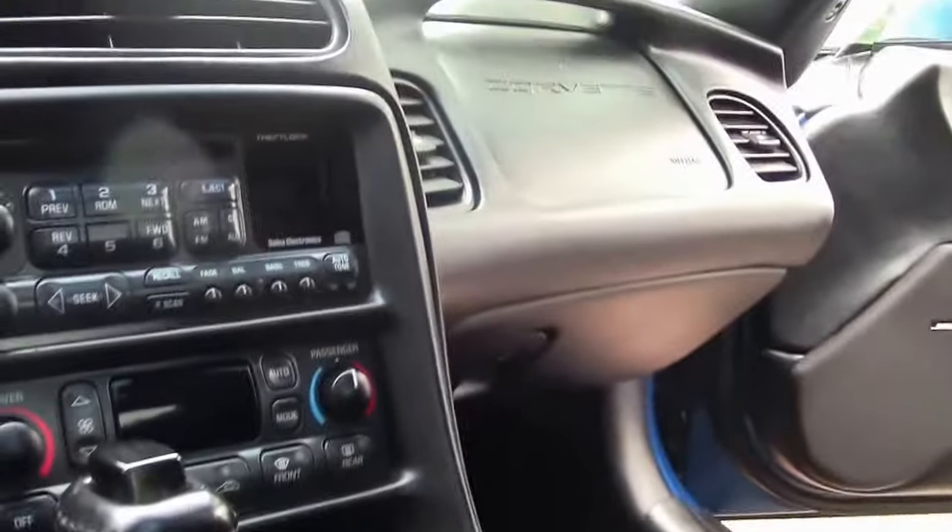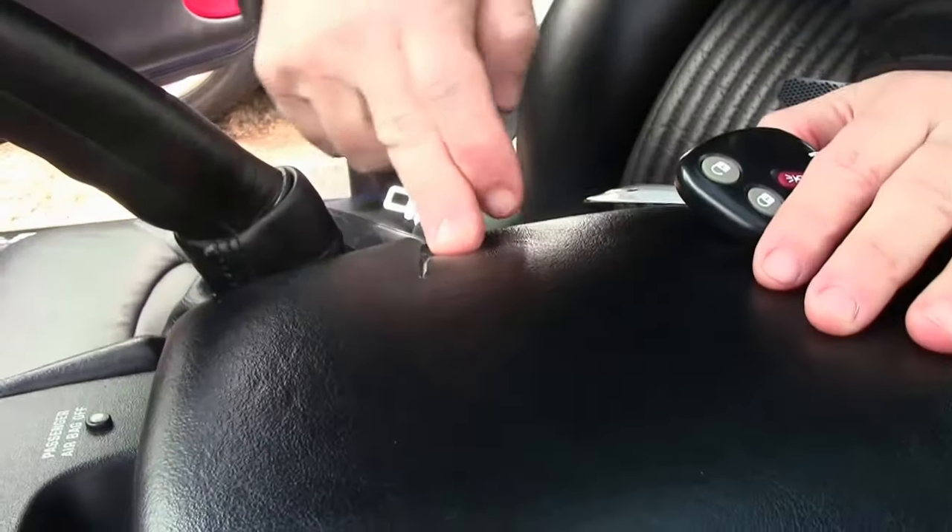The driver's seat is flattened out a little bit on the bolster side. The passenger seat is in excellent shape, and the carpeting is in really good shape as well. There is a small tear on the center console armrest.